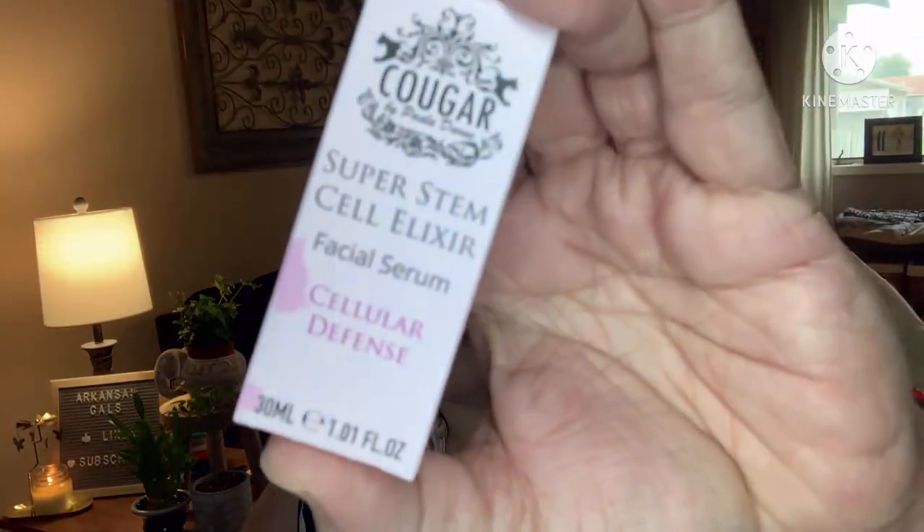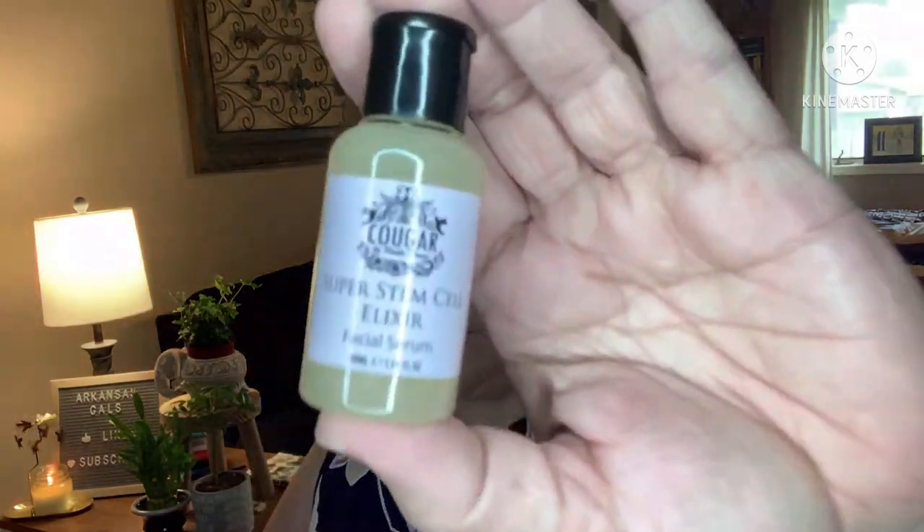Now the rest of the stuff everybody got. Cellular Defense Cougar Super Stem Cell Elixir Facial Serum — that's awesome. Formulated with natural ingredients, these serums deliver an antioxidant-packed punch that helps to smooth, firm, and nourish your skin. The range of variations goes from $20 to $30. I don't know which one mine is, but here it is. Stem Cell Elixir Facial Serum — apply to cleansed skin before moisturizing, morning and evening. Let's see if there's a fragrance — it's a pretty thick gel consistency.